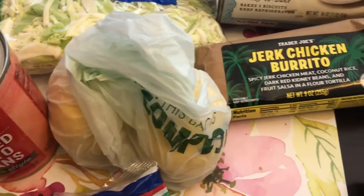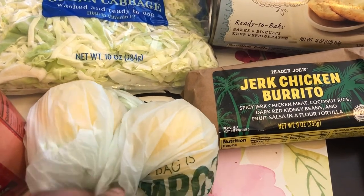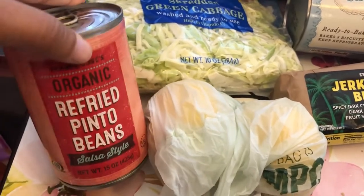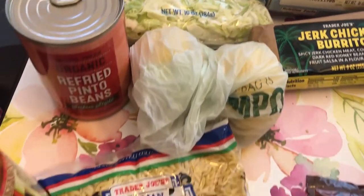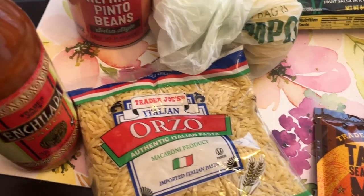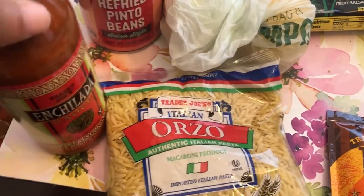I grabbed a couple of lemons because I plan on making some cookies or pie — not sure which yet. And then I grabbed some refried beans for our dinner, some orzo for a recipe that I saw that I can't wait to try, and some enchilada sauce because I need that for a recipe as well.